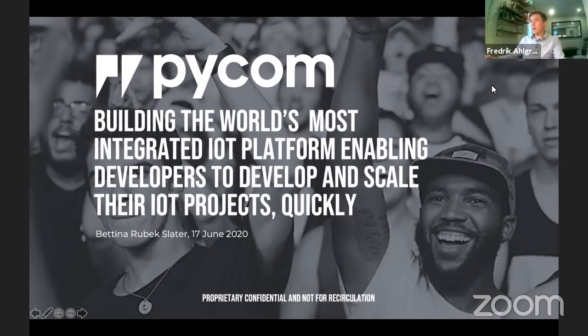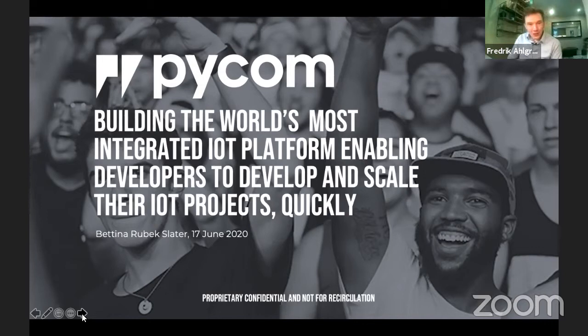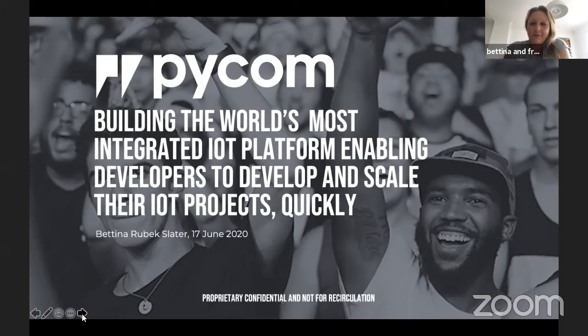Welcome to this IoT course guest lecture. It's nine o'clock for the host and a little bit later in Europe. Thank you very much Bettina for visiting and agreeing to give a guest lecture. It's a pleasure to be here — thanks for inviting me. I'm here today to talk about Pycom, the typical developer journey we've seen, and a few recommendations on what to look out for when doing IoT projects.